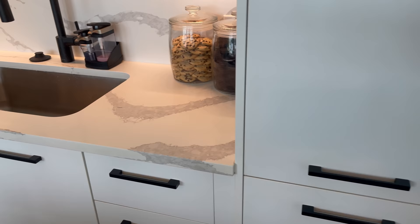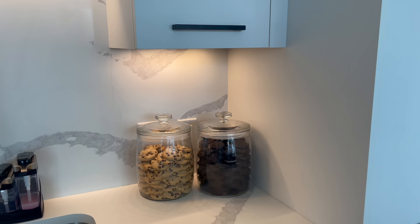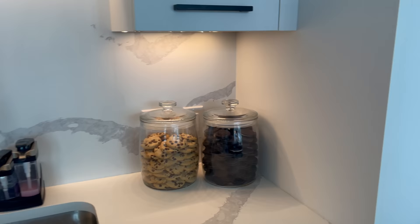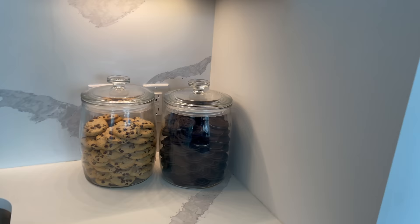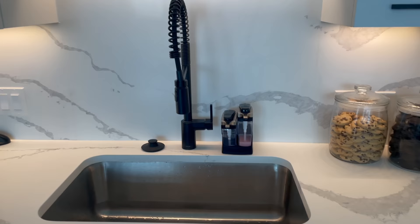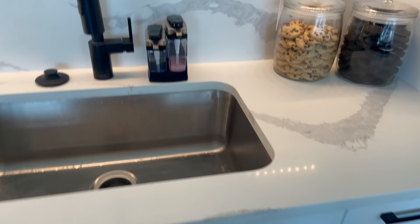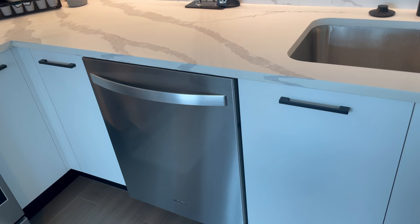These are my cookie jars — everyone loves them because they're similar to Khloé Kardashian's, but these have a hump at the bottom so the cookies go outward. I have chocolate chip cookies and Oreos in them. I got both jars from At Home — if you want to do this, get a jar with a flat bottom for the Kardashian illusion. My sink has cute soap pumps from HomeGoods: one has hand soap, one has dish soap.